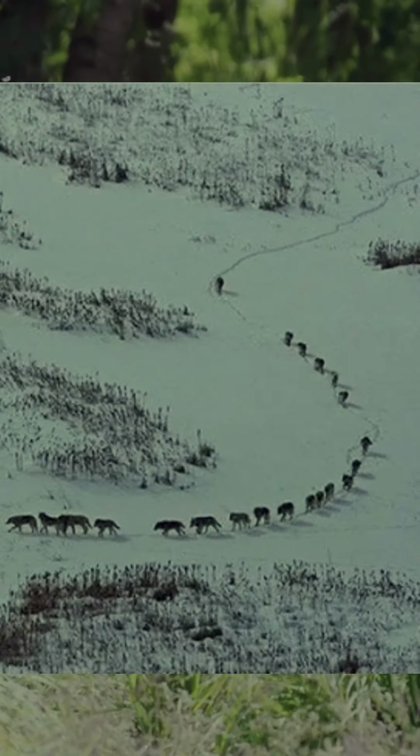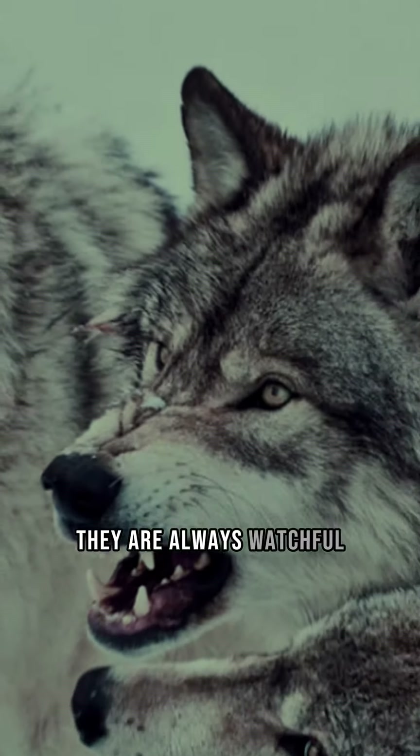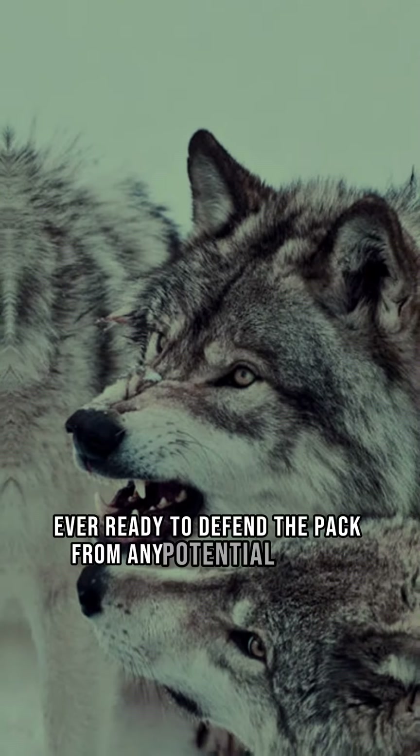But let's not forget about the rear guard, another group of five mighty wolves. They are always watchful, ever ready to defend the pack from any potential ambush.